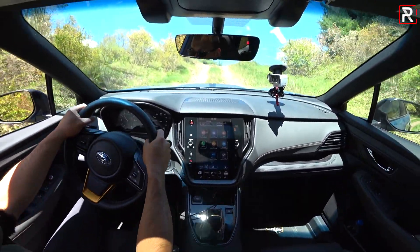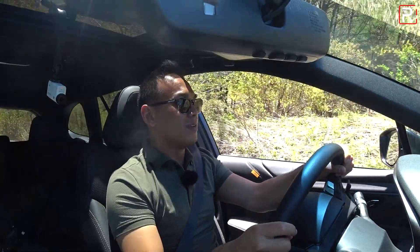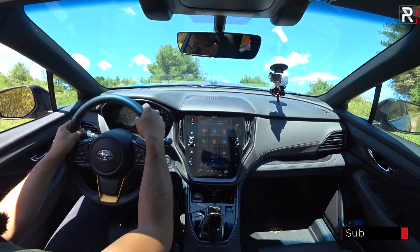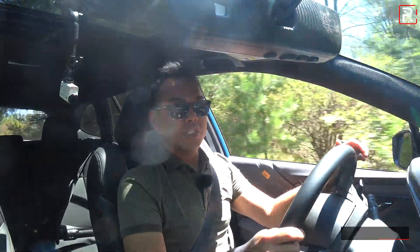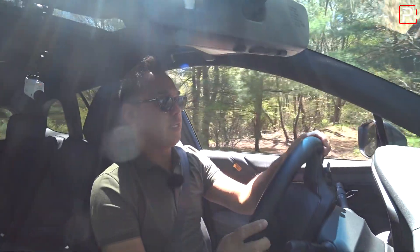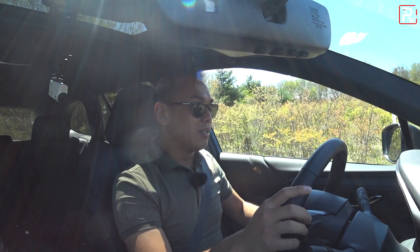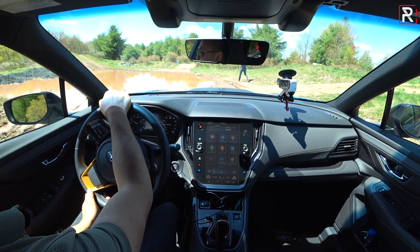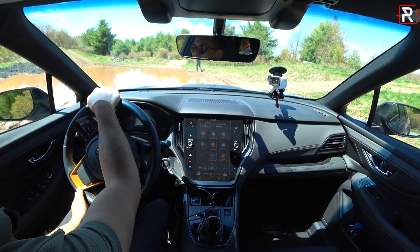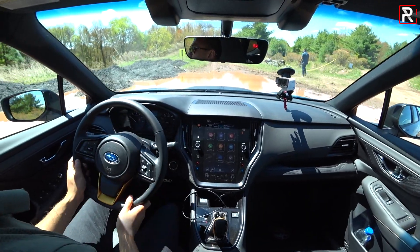The throttle is a little soft and touchy — I have to modulate it — but it's sending power to the wheel with the most grip. The Yokohama Geolander tires are really excellent in these conditions. Because Subaru now allows you to leave X-Mode on above 25 miles an hour, they're expecting more owners to do higher-speed gravel driving. Coming up now is a mud pit that will really get the car dirty.